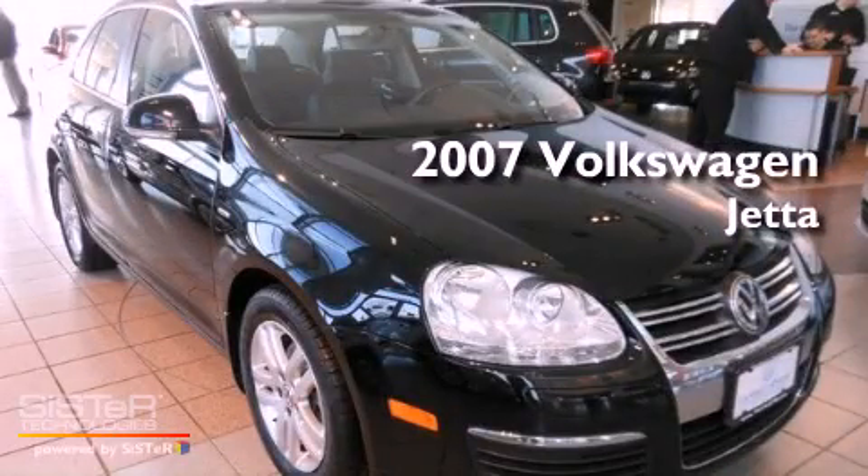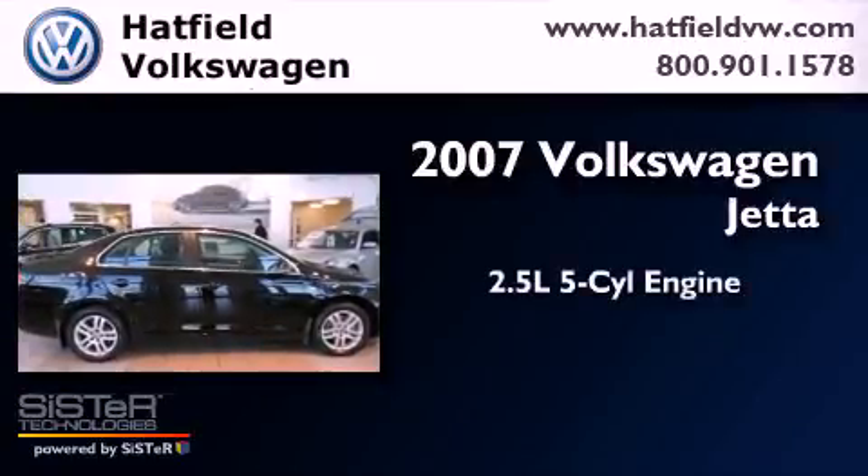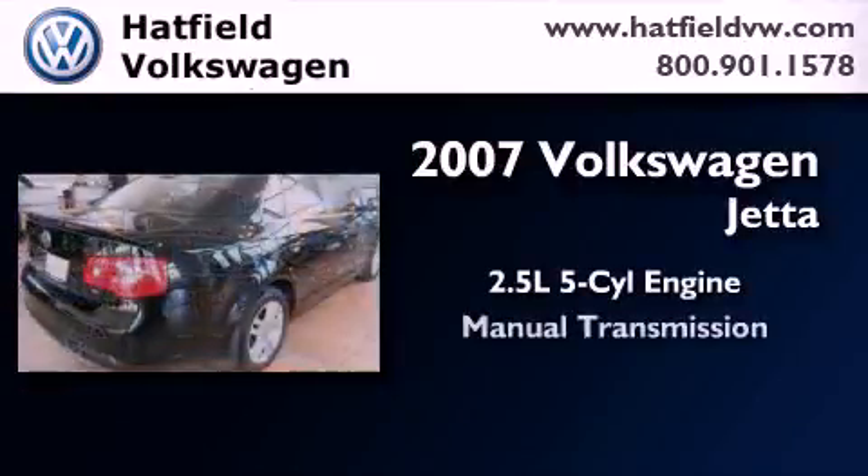This is a certified Breon 2007 Volkswagen Jetta. It has a 2.5-liter 5-cylinder engine and a manual transmission.